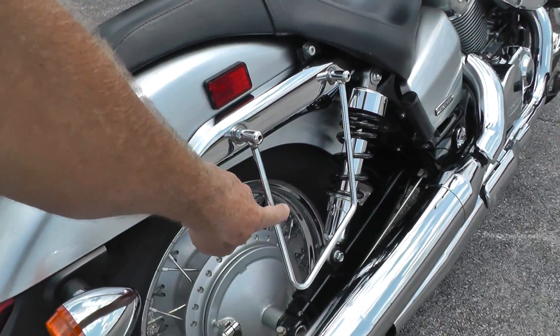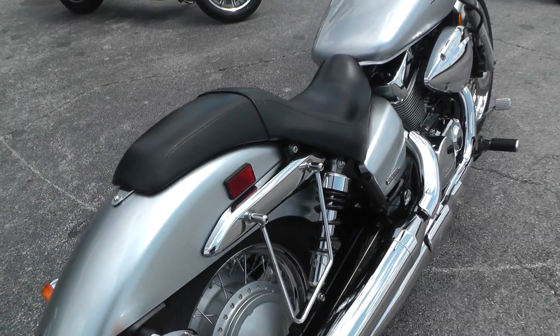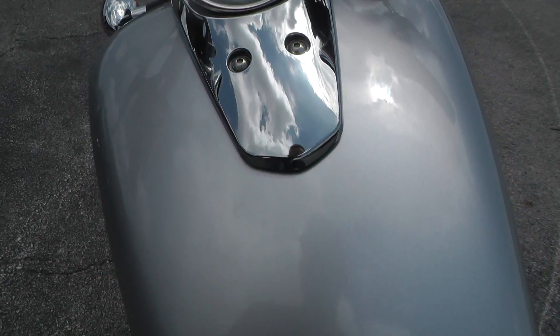Got the standoffs here for a set of throw-over saddlebags. Got the factory exhaust on it. Looks like it's been taken good care of. Paint looks nice on it.